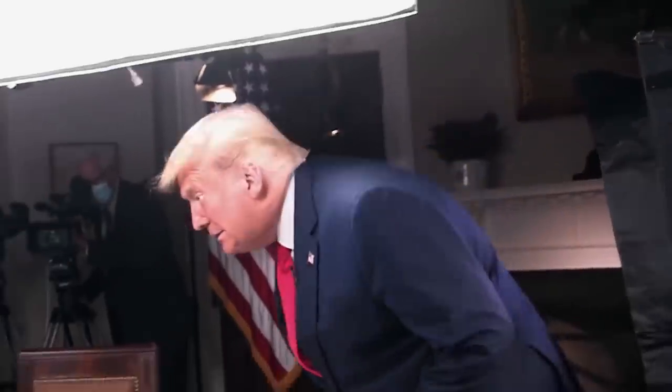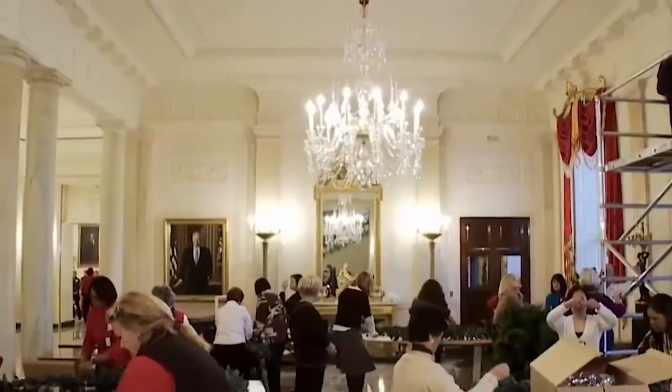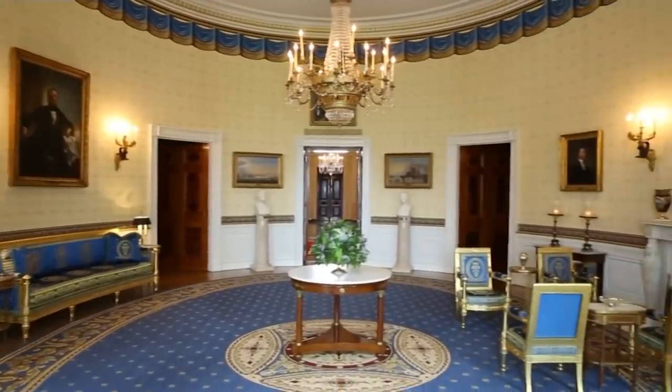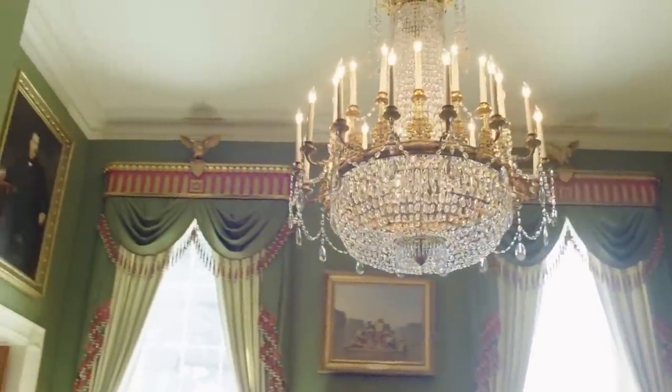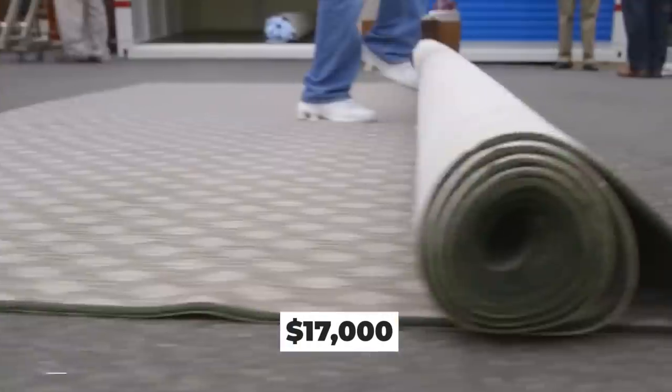While Donald Trump was president, his family spent more than any other first family during their White House makeover. The final total was $1.75 million, which included expensive changes like $17,000 just for custom rugs.